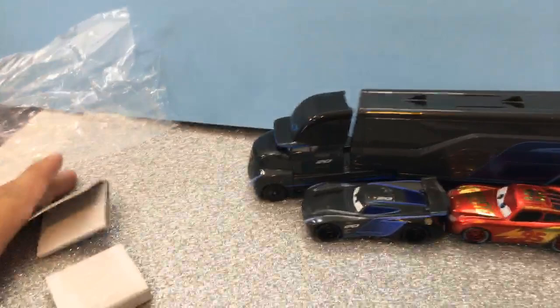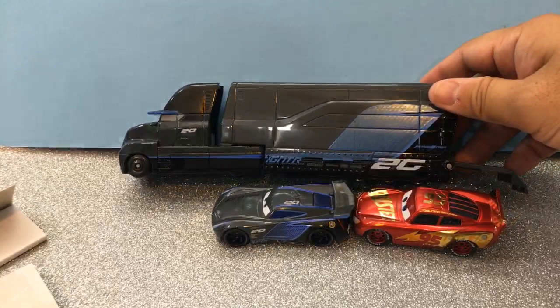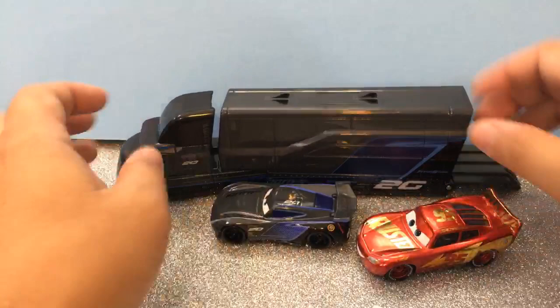That's the last face reveal for today. So this is cool — I got this from eBay. This is a Jackson Storm hauler. They also have a Miss Fritter and she's smaller. There are some other toys I'd like to get from there, but they're so expensive.